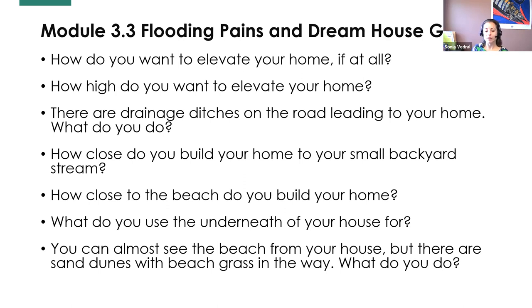The third lesson, Flooding Pains and Dream House Gains, introduces what flood plains are, how you choose where to build a house, and why certain houses must be built in specific ways if you're close to the water or in a flood plain. It's structured like a magazine quiz, asking questions like: do you elevate your house? Do you cut through a dune to reach the beach quicker? Do you leave drainage ditches around you? As students pick their preferences, they discover there are actual ordinances or policies tied to each choice — for example, in a flood plain, a house must be elevated to a specific height to reduce flood risk.